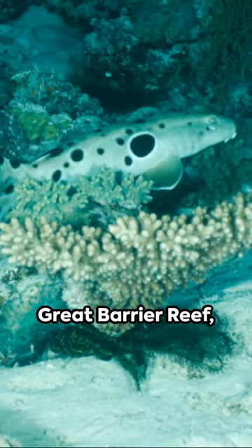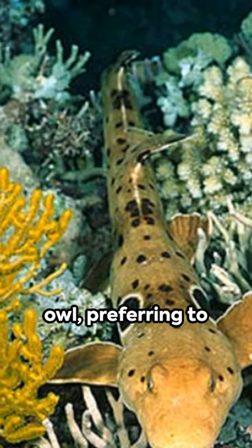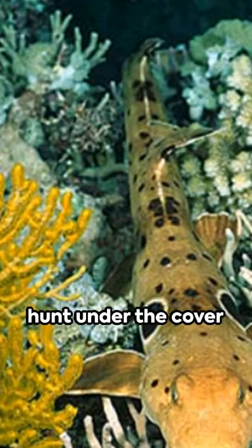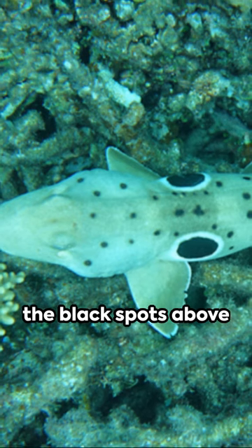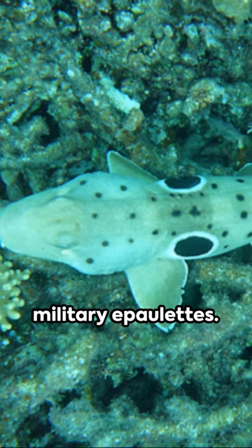Living in the Great Barrier Reef, this shark is a night owl, preferring to hunt under the cover of darkness. And if you're wondering about the name, just look at the black spots above its fins resembling military epaulettes.